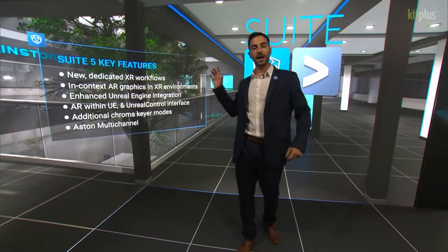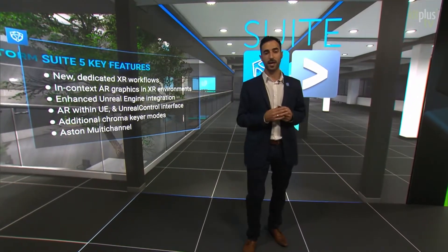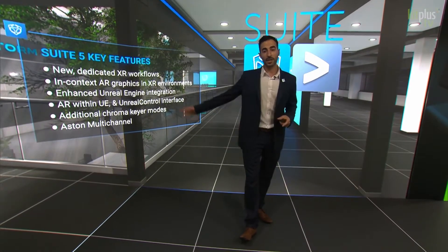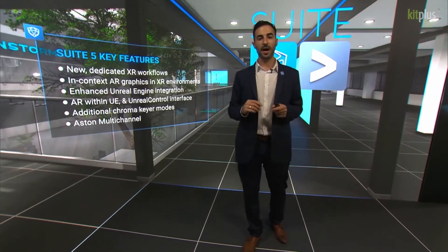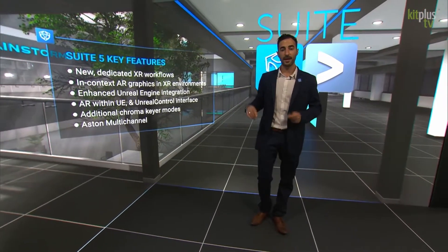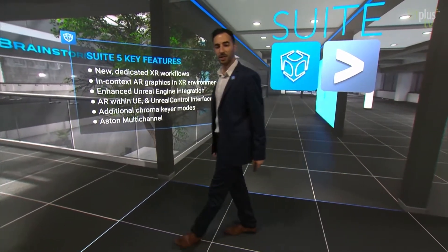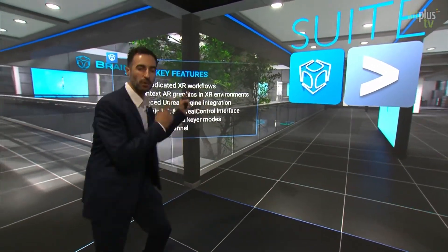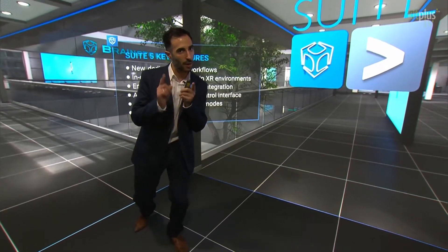Here at IBC we are introducing Suite 5, a major upgrade to our flagship products: Infinity Set, E-Studio, and Aston. With Suite 5, Brainstorm makes XR easier, and our integration with Unreal Engine is even deeper. Some of the new features we introduce in Suite 5 are oriented to XR content creation, Unreal Engine integration, and multi-channel graphics. Please visit our website if you'd like to know a little bit more.